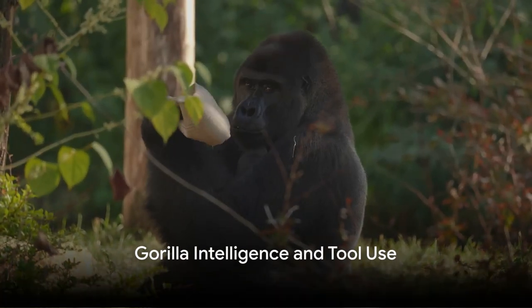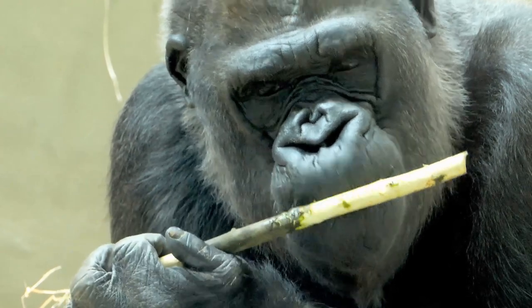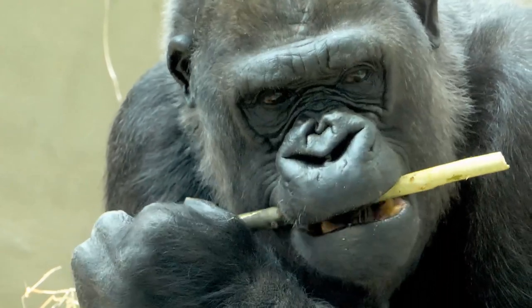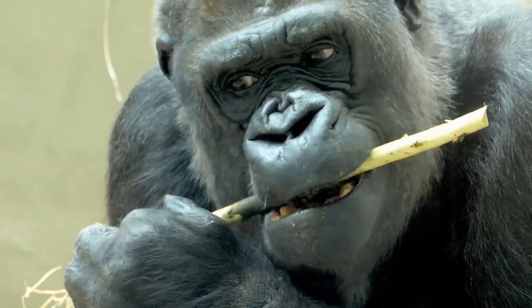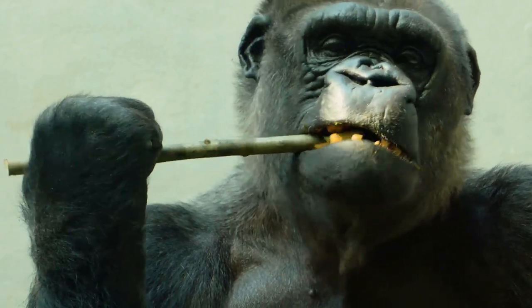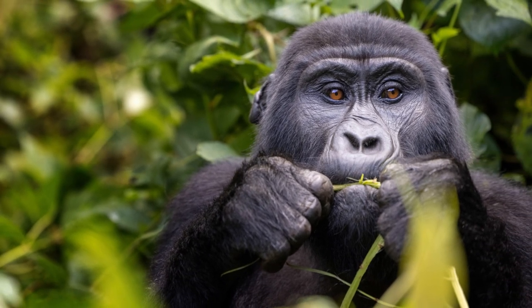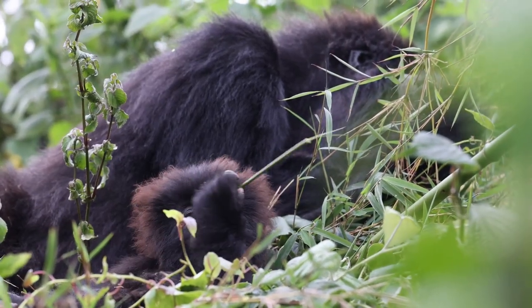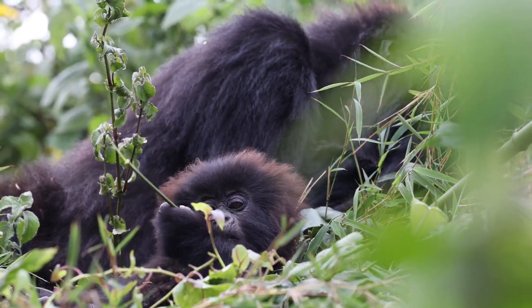Did you know that gorillas are incredibly intelligent and can use tools just like us? These gentle giants have been observed using tools in ways that are both innovative and practical. A gorilla might not see just a stick, but an instrument to gauge water depth, or a device to check for lurking predators in tall grass. These are not random actions — they are the result of problem solving, a sign of a cognitive process that's strikingly similar to ours.